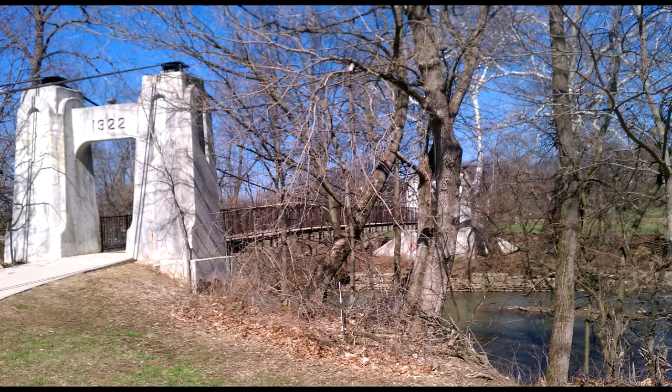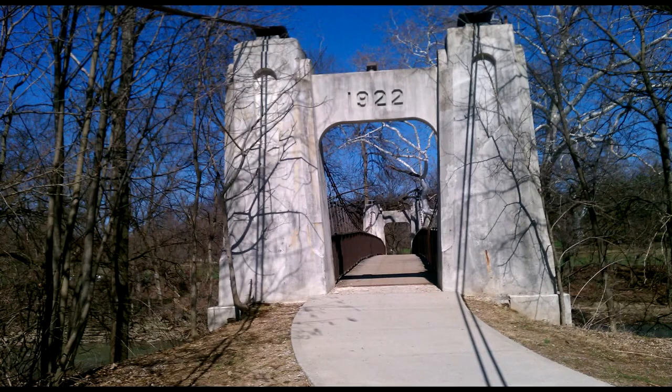This bridge went through major reconstruction in 2013. These are pictures from prior to that reconstruction.